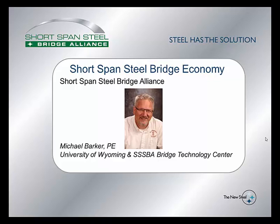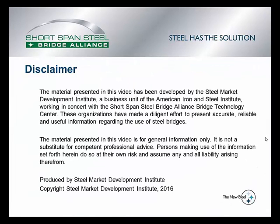I'm also one of the directors of the Short Span Steel Bridge Alliance Bridge Technology Center. Today we're going to be looking at short span steel bridge economy. This work was conducted under the Short Span Steel Bridge Alliance, which is part of the Steel Market Development Institute under the American Iron and Steel Institute.